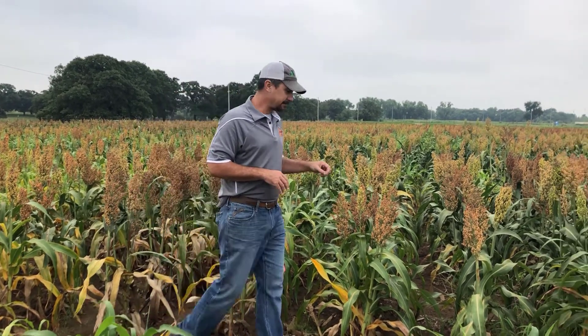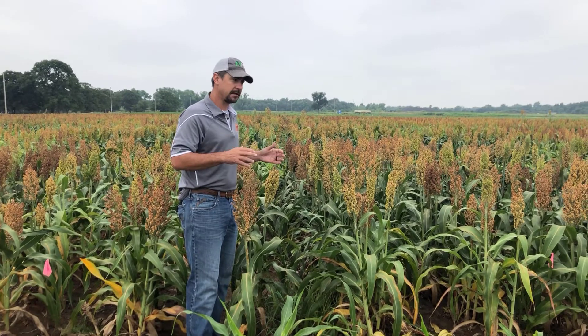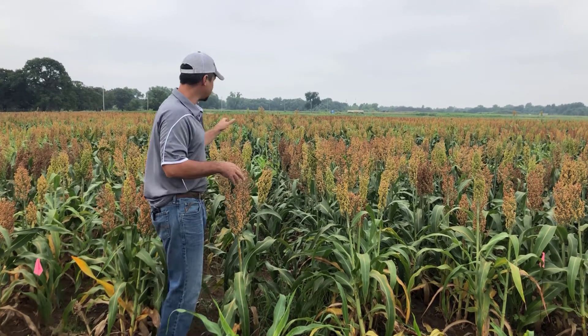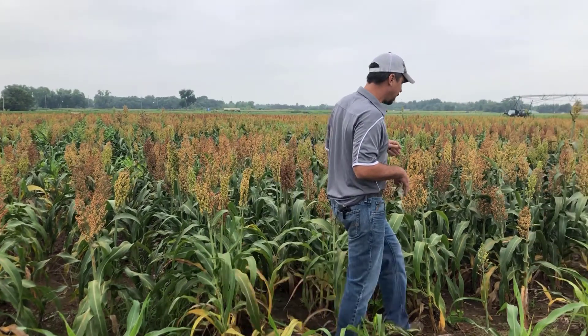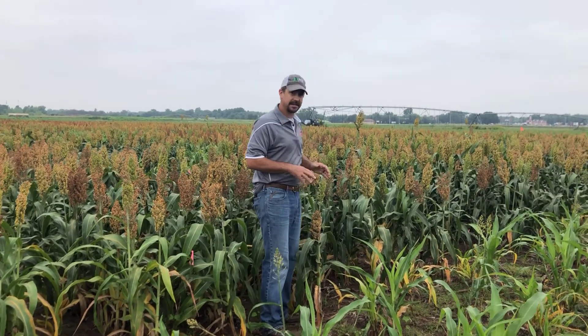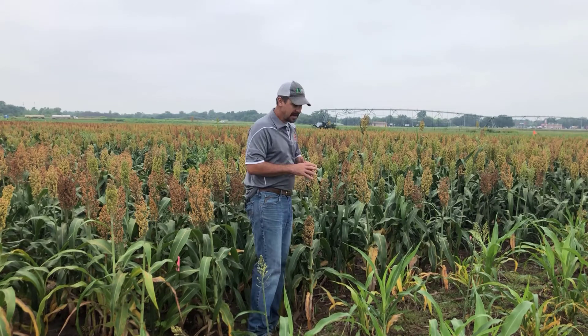Next to it here, this next plot received nitrogen 28 days after planting — so we're moving into a four-week window after the application of nitrogen. And then we move over into this plot, which is 35 days after planting, where we still see good heads and good green. Now as I work through these three plots, I wanted to point out some really interesting aspects about what we're seeing.